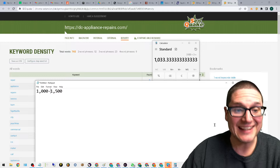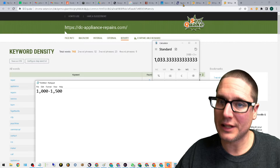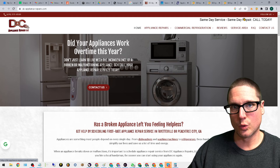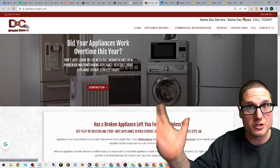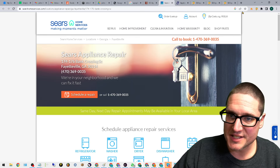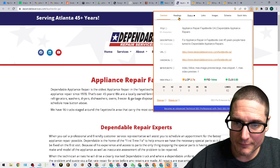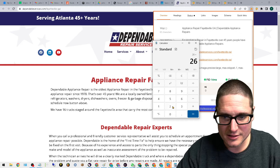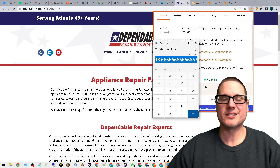The next thing we need to establish is how many header tags do these competitors generally have. Using a free Chrome extension — you can use SEO Meta in One Click or SEO Pro Extension by Marketing Syrup, both free — we can see this top performer has 31-32 headers, the next has 26-27. So we have roughly 30 and 24. We do the same averaging: 26 + 24 + 4 divided by three sites equals about 18 headers.